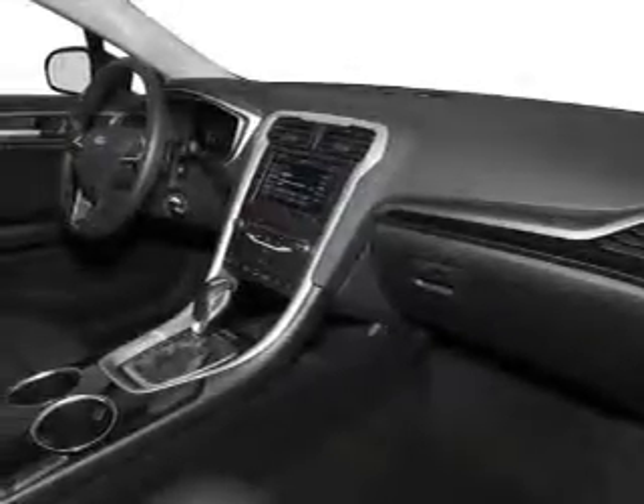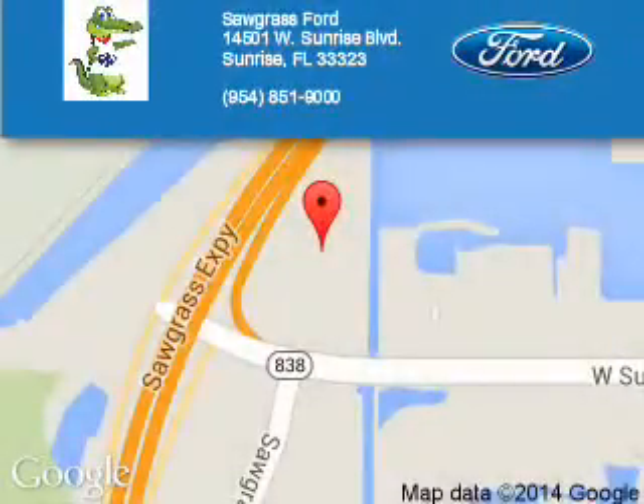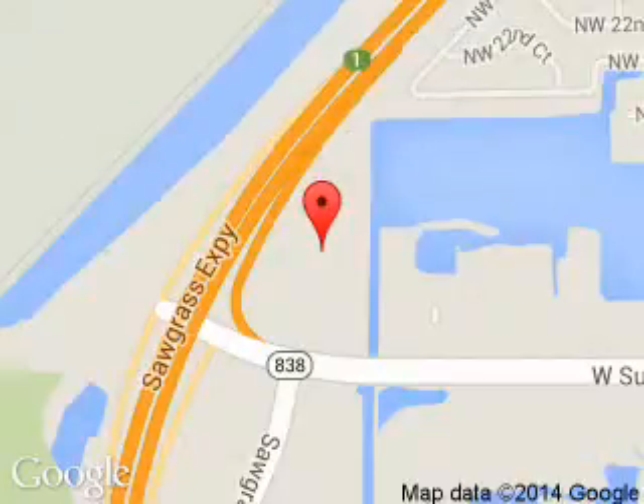Great quality at a great price — call or click to contact us today. Sawgrass Ford is dedicated to doing everything possible to ensure that the experience you have selecting your next vehicle is a pleasant one. We are located at 14501 West Sunrise Boulevard, Sunrise, Florida, 33323.